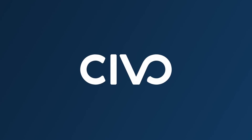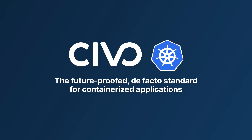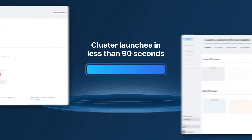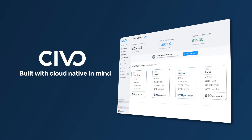It doesn't have to be this way. SIVO is the first cloud provider purely focused on Kubernetes, the future-proofed, de facto standard for containerized applications. We can get your cloud environment up and running fast — really fast — with cluster launches in less than 90 seconds. With a simple, elegant UI and cloud-first billing model, SIVO has been created from scratch with cloud-native in mind.